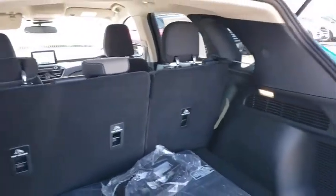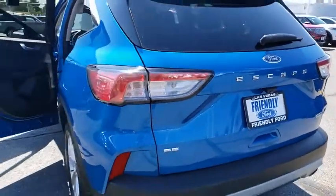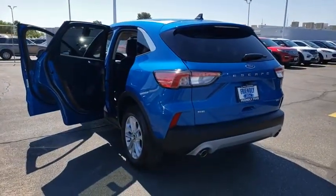Power windows, brake assist, overhead console, panic alarm, remote keyless entry, tachometer, power driver's seat, rear window wiper.